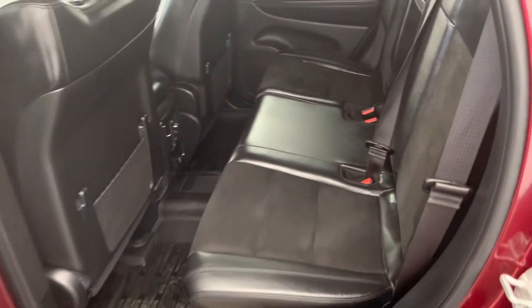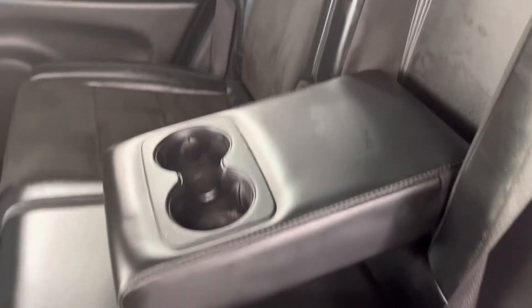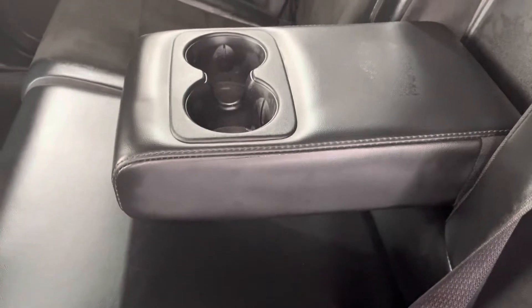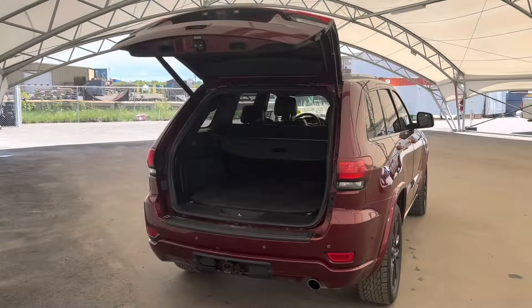Moving into the back of the cabin, you can see a nice big spacious spot for three, including a center console which pulls down in the middle to give cup holders and arm rests. Down here we've also got some more climate controls.